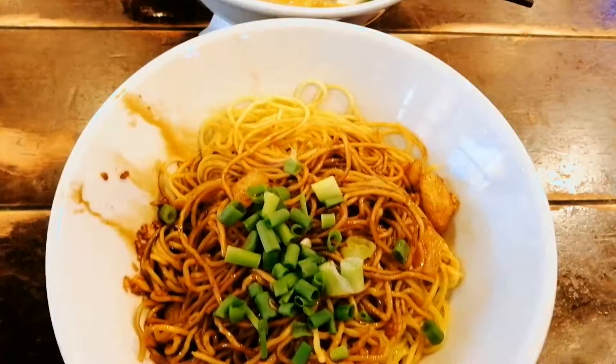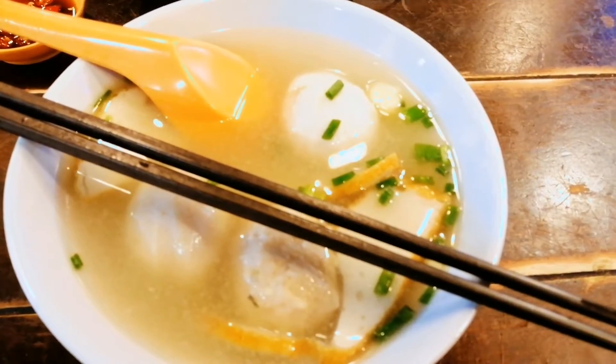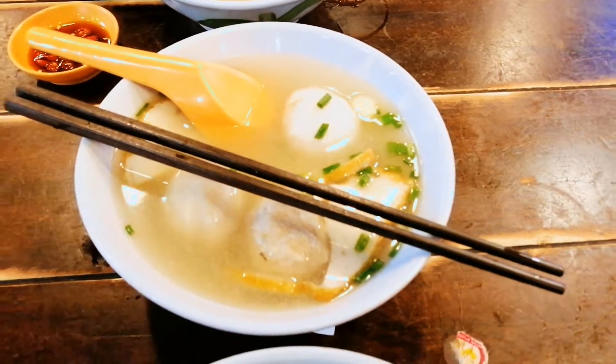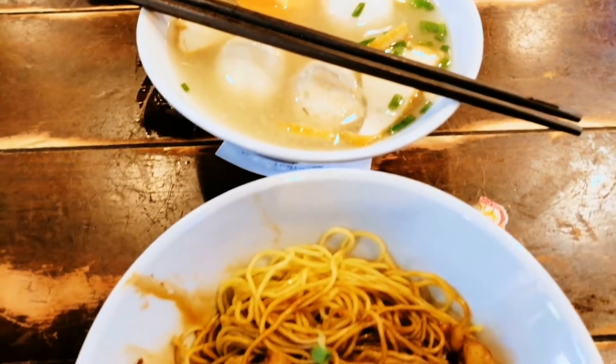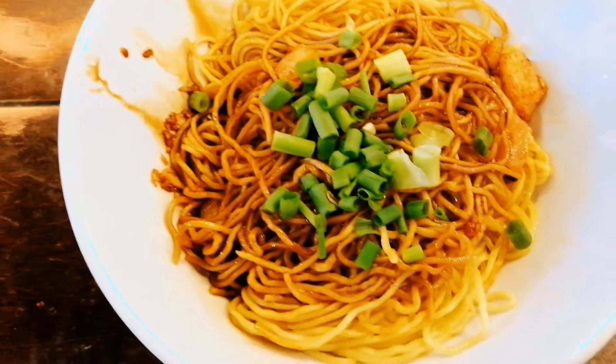The food has arrived. The food that you are looking at is called fishball noodles. This is one of the delicious foods in South East Asia. If you get a visit, you must have a try.